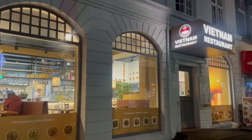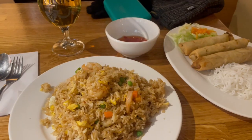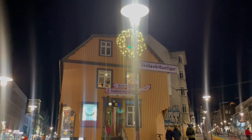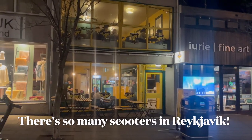On my second night in Iceland, I decided to have dinner at a Vietnamese restaurant. It was delicious. In Reykjavik alone there are five Vietnamese restaurants, because a lot of refugees came to Iceland in the 70s because of the Vietnam War.